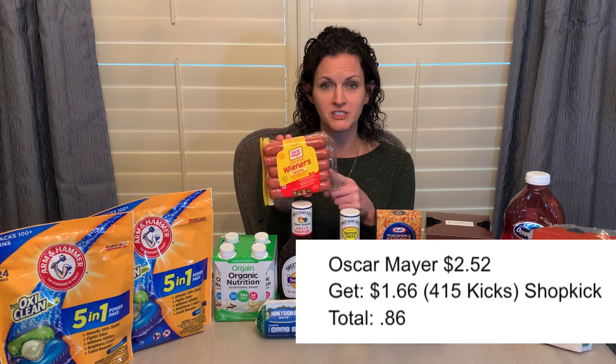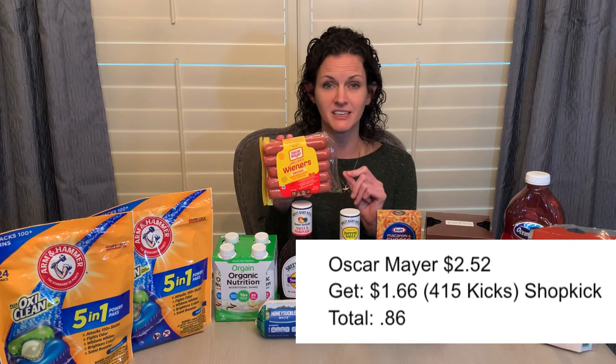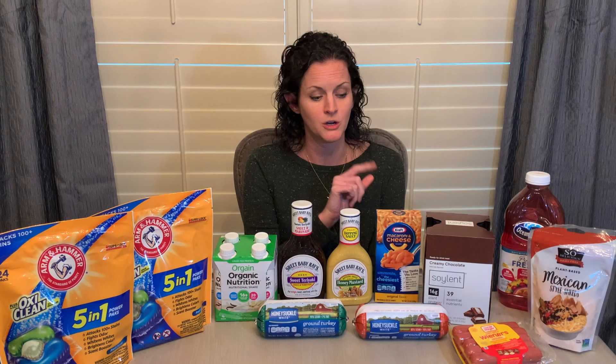The other offer I had on Shopkick was for the Oscar Mayer hot dogs. These are $2.52, with a Shopkick offer for $1.66 back, making it just $0.86. Now if you are a big-time couponer and keep paper coupons, the October 24th SmartSource actually had a $0.50 coupon on those, so you could use that as well, making it even less expensive. I don't do a lot of paper couponing, but if you do, that's a great one to score this week. On that note, I also posted a video yesterday entitled "Grocery Hacks: How to Save at the Grocery Store Without Using Coupons" — I will link it down below.